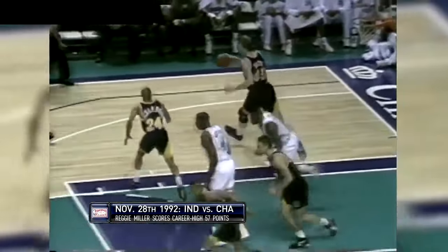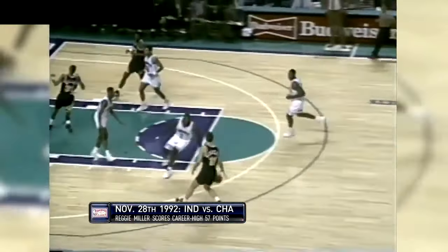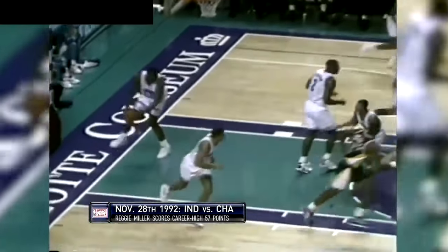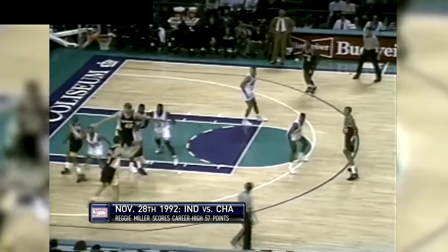It actually forced Detlef to defend Mourning in the post, and that was a mismatch. Rick going outside this time. Smits' shooting percentage on the year is right at 50%. He has four. Reggie taking one from long range and knocking it home — it'll go down as two, and Reggie Miller gets his first field goal of the ball game. Now it's Indiana and Charlotte exchanging field goals at either end.